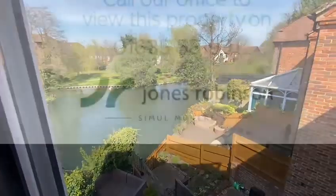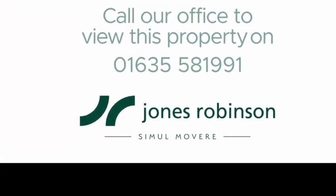If you have any further questions or you would like to arrange a viewing, please do contact us on the number shown.